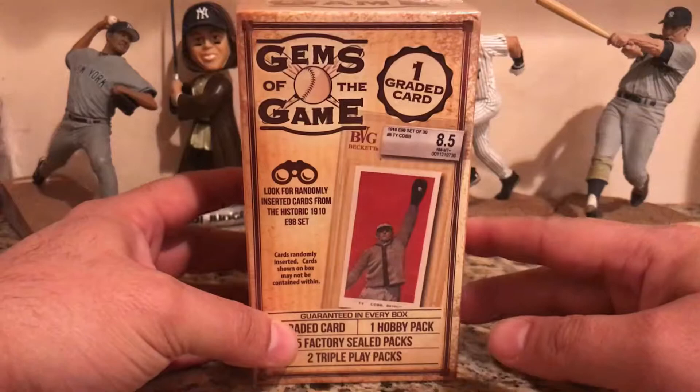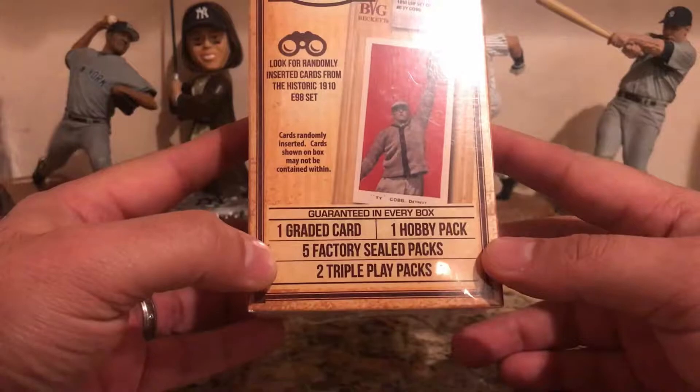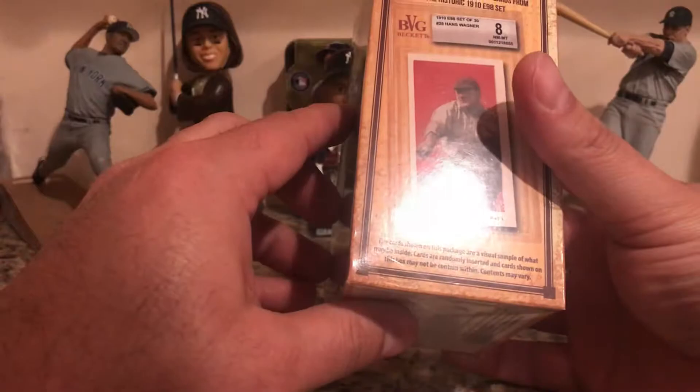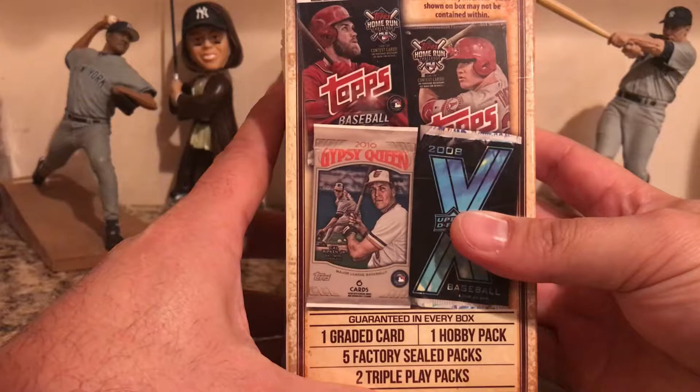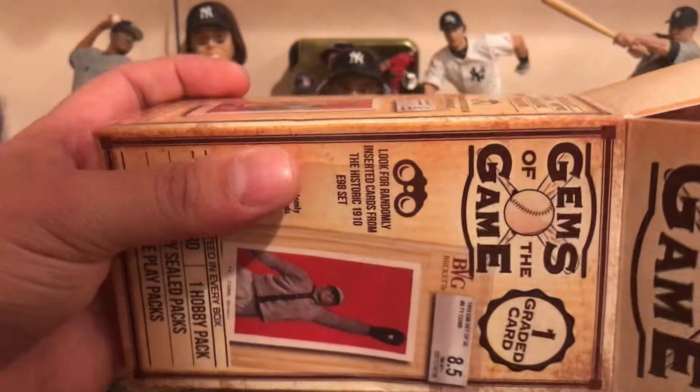Welcome back to another box break. Today I figured we'd do something fun — picked up this Gems of the Game from the local Walmart. Each box comes with one graded card, one hobby pack, five factory seal packs, and two Triple Play packs. Supposedly you can get a graded tie card — doubt that would happen. Let me know in the comments if you've opened a box of these and what you've received.